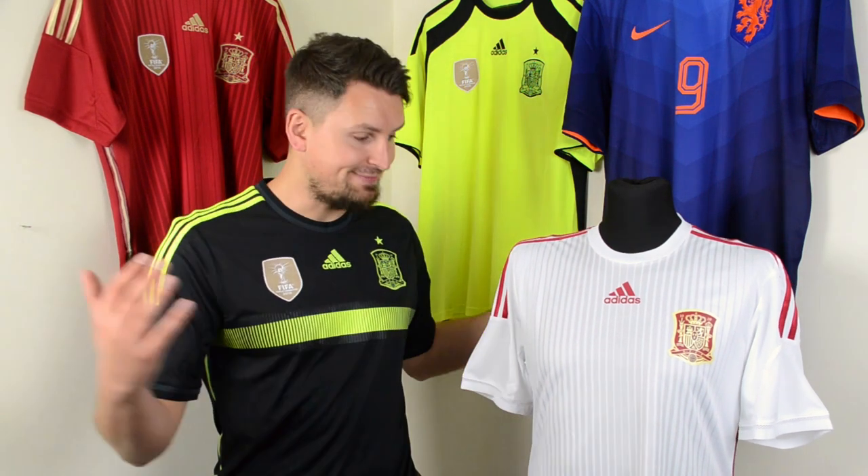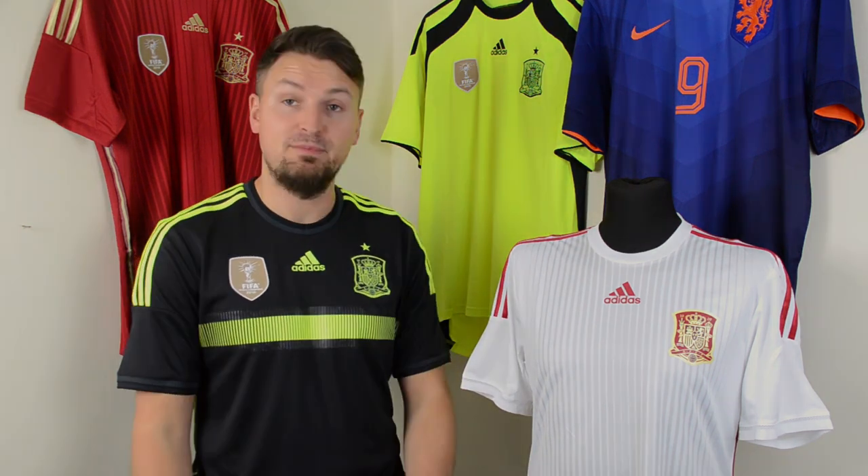As for the white shirt, it was banished to the archives, never worn again, and no replicas of it were ever made.